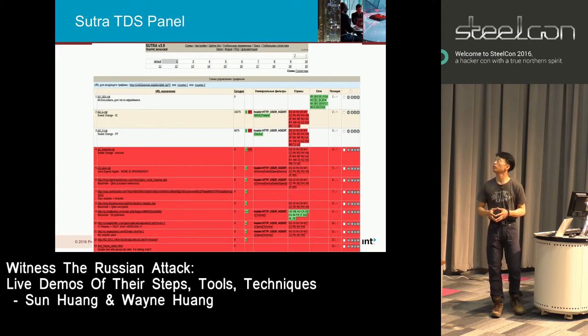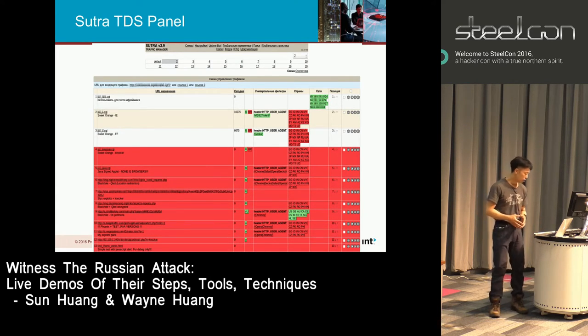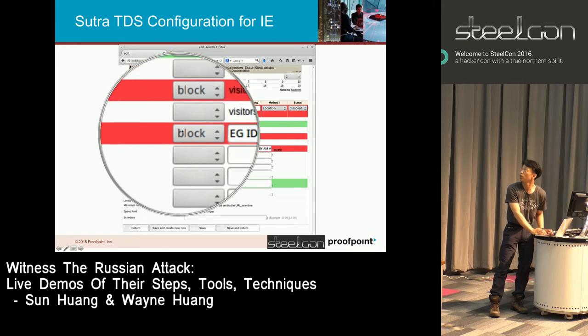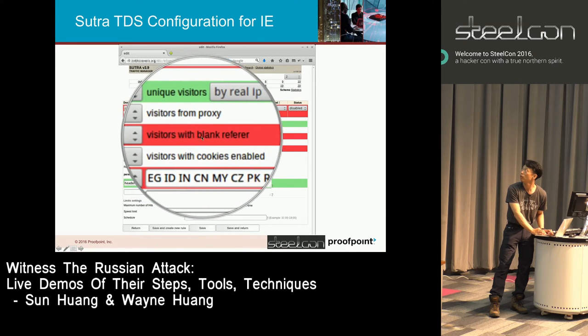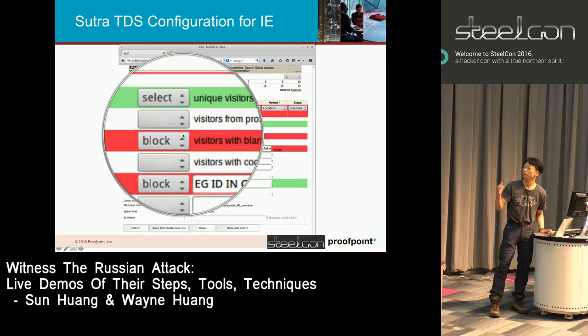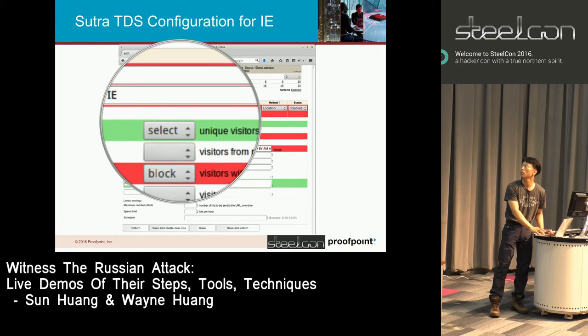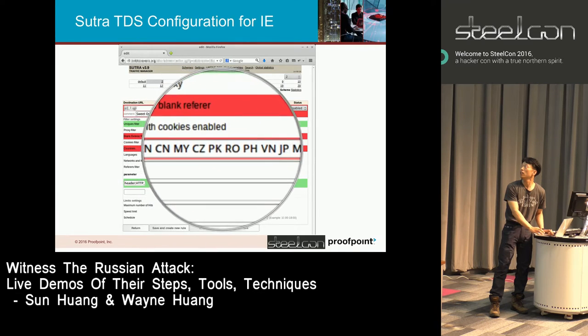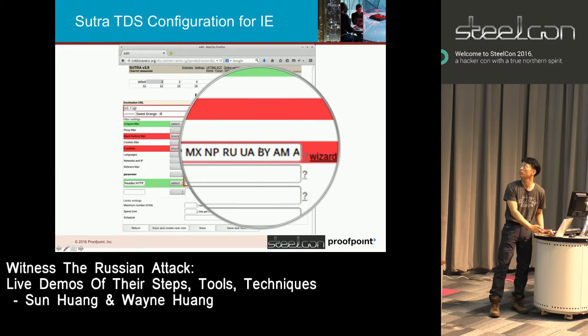This is how their Sutra TDS control panel looks today. For example, they configure: 'block visitors with blank referer.' They've also configured a detailed list of all their infected websites, so it's not only that you can't have a blank referer — you have to be coming from one of those specific infected sites. They specifically list all countries they don't want infected. If your IP is within one of those countries, you wouldn't get infected.